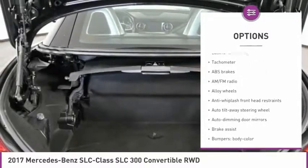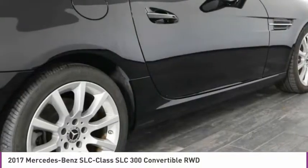Electronic stability control, CD player, panic alarm, overhead console. Come see the car for yourself.